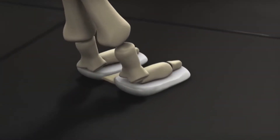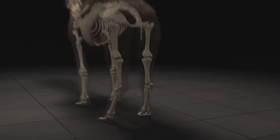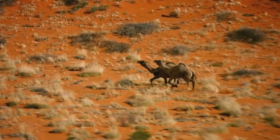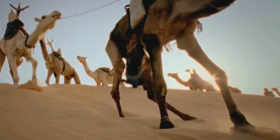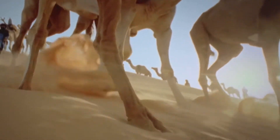Their gait and widened feet help them move about without sinking in the sand. The camel's long legs, in harmony with long necks, assist in brisk moving. They also help in keeping their bodies further from the ground, which can heat up to seven degrees Celsius.